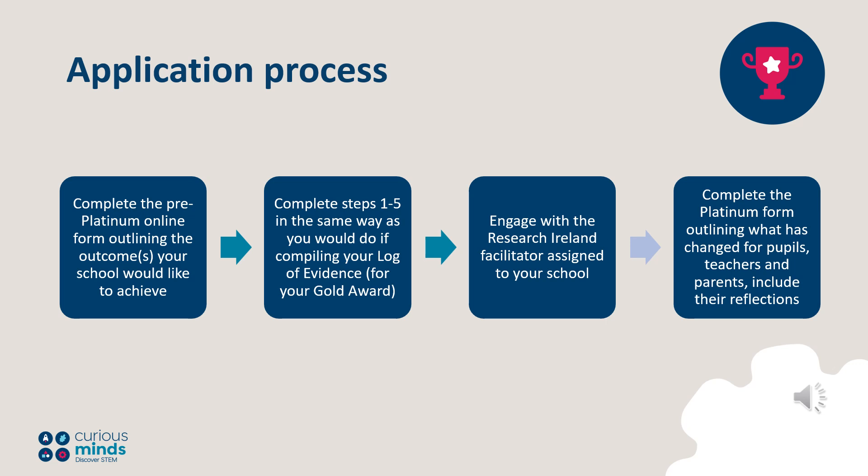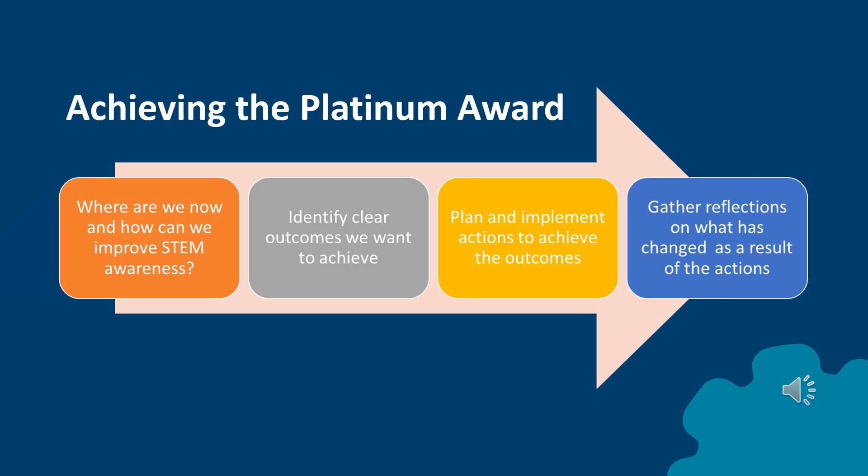Complete the full Platinum Award form on Sesame, the online awards platform, outlining how your STEM work contributed to achieving your selected outcomes relating to raising STEM awareness, and what has changed and improved for teachers, pupils and parents as a result. To achieve a Platinum Award, schools will need to design and implement a STEM development project in addition to completing the criteria for a Gold Award, where they give evidence of the STEM learning carried out.